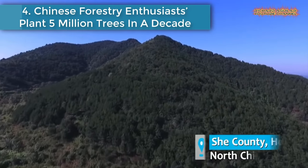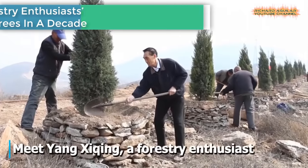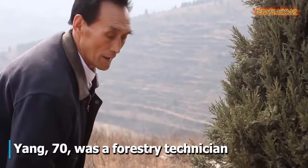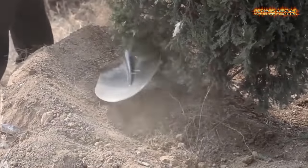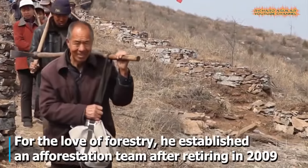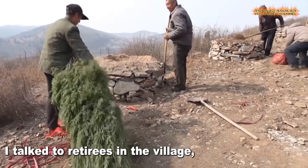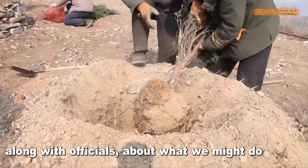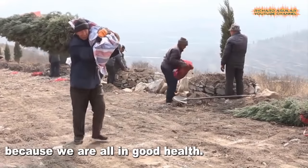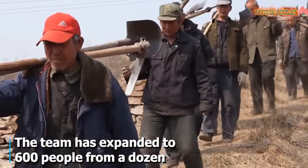Number 4: Chinese forestry enthusiasts plant 5 million trees in a decade. Meet a forestry enthusiast — for the love of forestry, he established an afforestation team after retiring in 2009. The team has expanded to 600 people from a dozen, and the average age of team members is approximately 65. In the 1950s, only 2% of Xi county was covered by trees, leading to severe soil erosion. Now, trees are all over the mountains in the county.